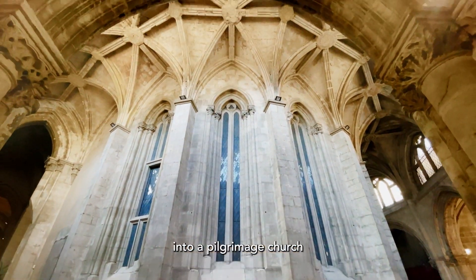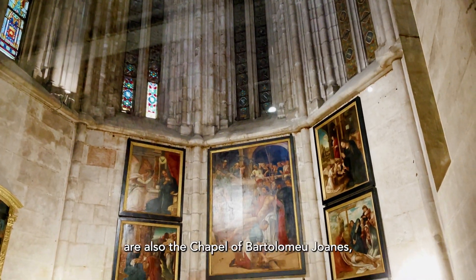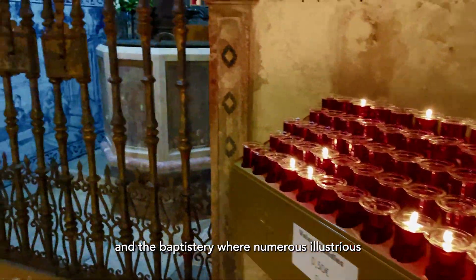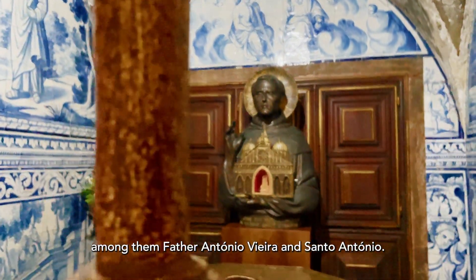This section transformed the cathedral into a pilgrimage church around the devotion to the relics of San Vicente. Worth mentioning are also the chapel of Bartolomeu João, with an impressive set of Renaissance paintings, and the baptistry, where numerous illustrious Portuguese personalities were baptized, among them Fr. Antonio Vieira and Sant'Antonio.